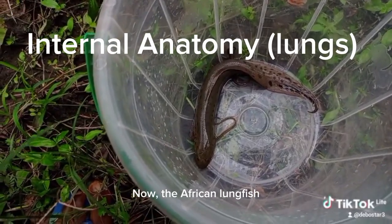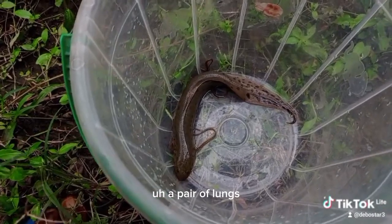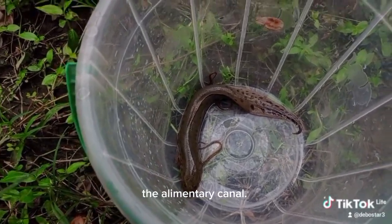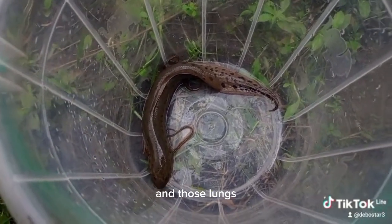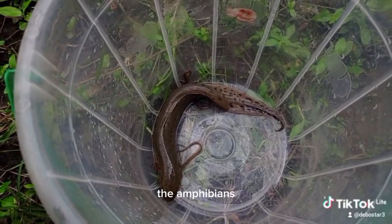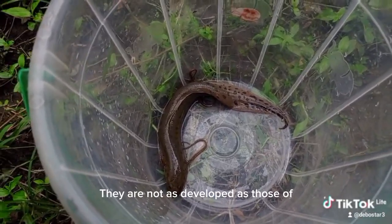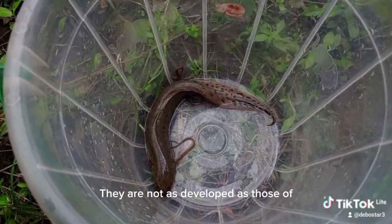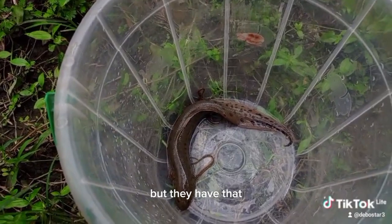The African lungfish have a pair of lungs that are around the alimentary canal, around the digestive system. Those lungs are quite rudimentary — they are like those of the amphibians, both in structure and function. They are not as developed as those of the reptiles, birds, and mammals, but they have that unique feature.